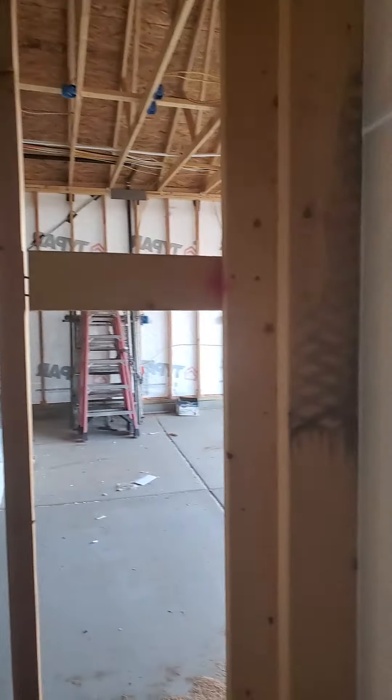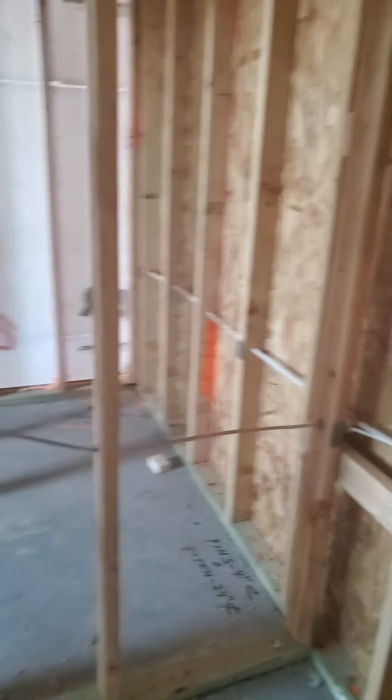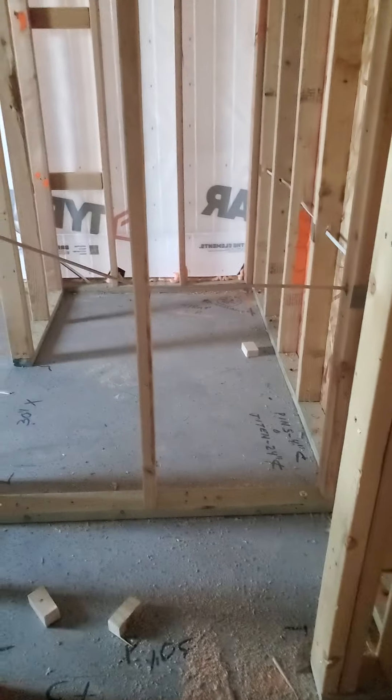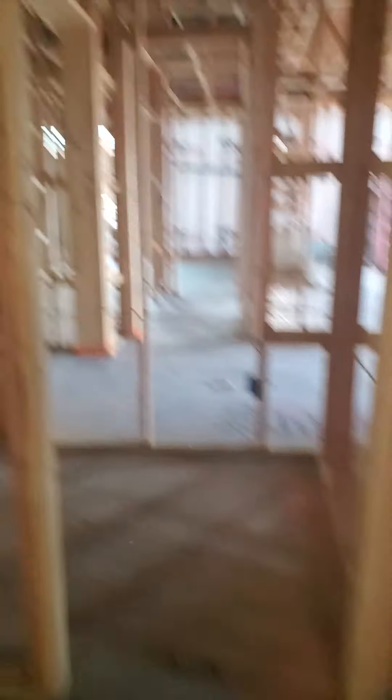The entryway — I mean the porch, but the entryway. The garage. There's the bathroom. Front bedroom, the window's open. Walk-in closet.